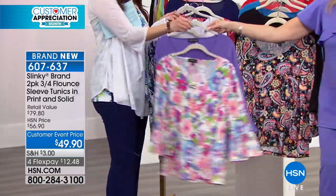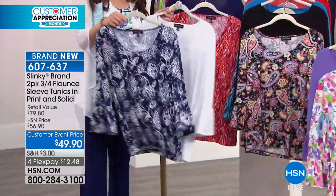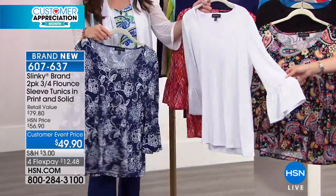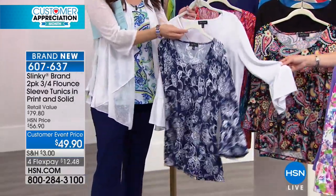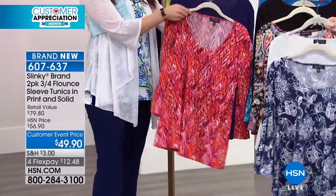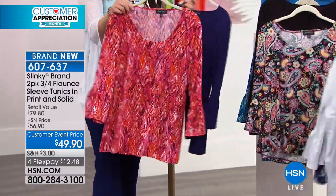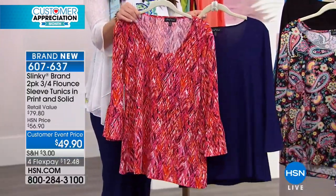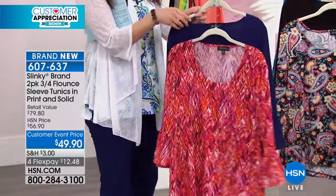Remember, extra small through 3X. This is gonna be your navy floral, which we're loving. Pop any color pants with it — ooh, with the crisp white. We can never find those beautiful crisp white tunics that are not see-through. Let's talk about that amazing slinky fabrication that we love. This is your fuchsia multi, that's coming back with the navy — you're getting both of those together.